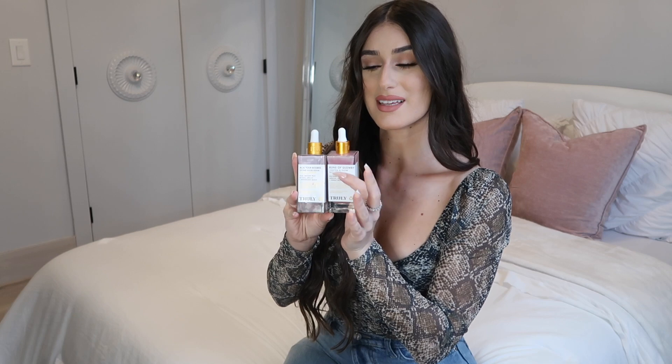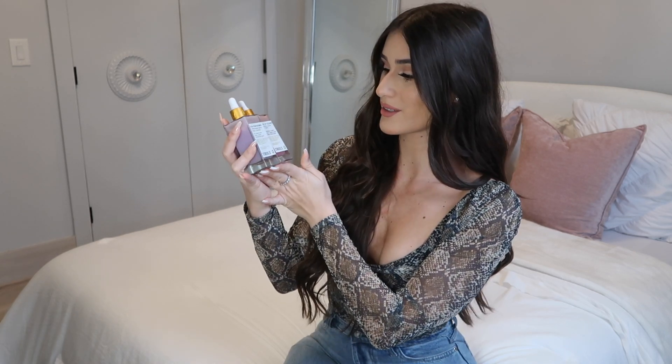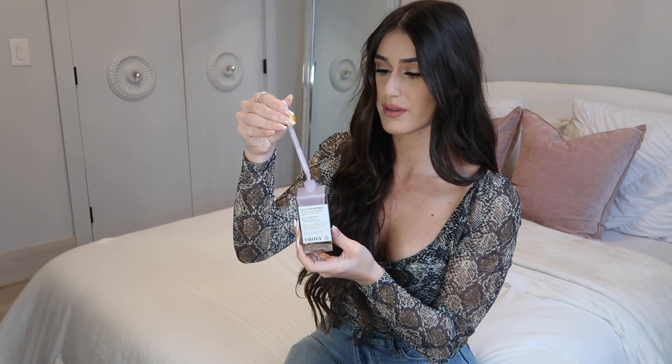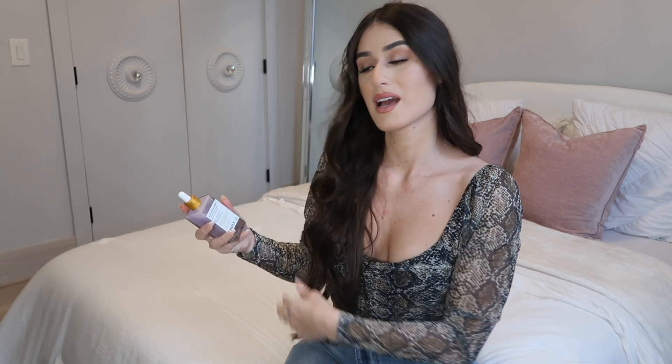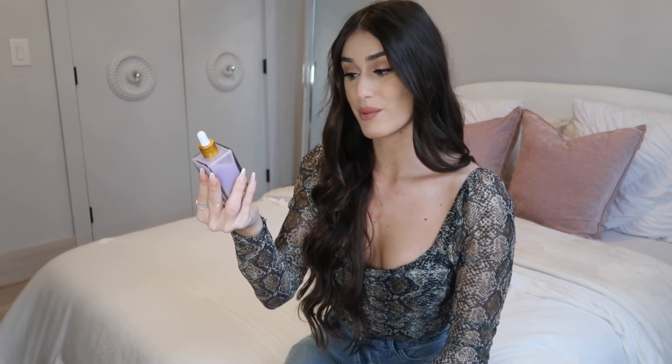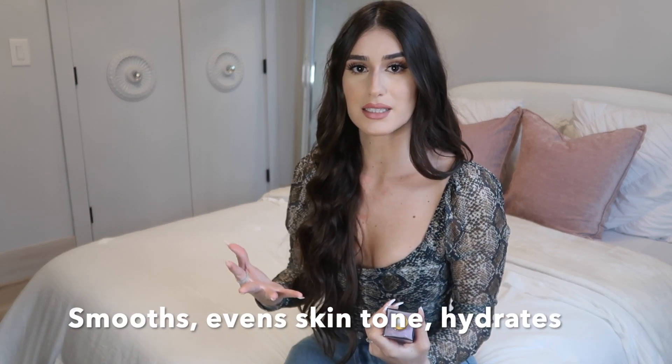Next we have the serums — I love the bottles, they are so cute. Starting with the Acai Your Boobies lifting boob serum to firm and tighten. The serums are probably my second favorite from all the products. They have a pipette dropper system. The formula includes acai, dragon fruit, retinol, apricot, and antioxidants boost. This one will smooth your skin and really even out your skin tone, with antioxidants and retinol to keep your skin youthful and firm.